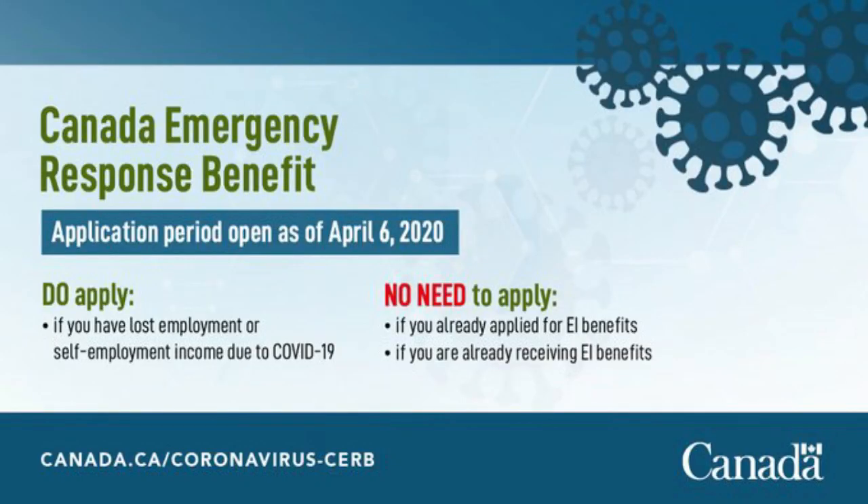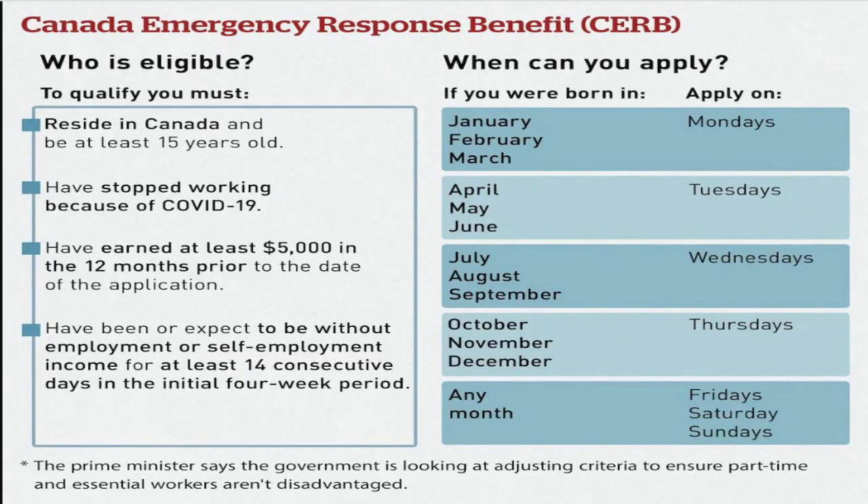Basically, they will give you a $2,000 check or direct deposit into your account for every four weeks. Who is eligible? In simple words, anyone affected by COVID-19 — if you lost your job because of COVID or if you're self-employed and don't have business because of COVID. Additional requirements include: you must be a resident of Canada, 15 years or older, have worked in the last 15 months, and earned at least $5,000 in total income — including self-employment income.